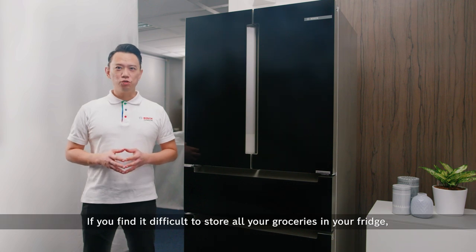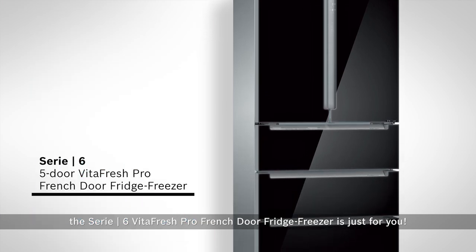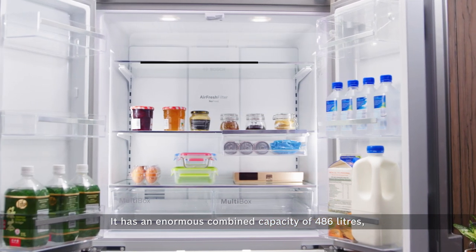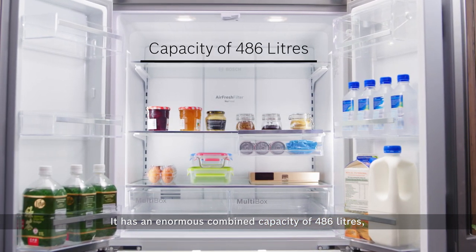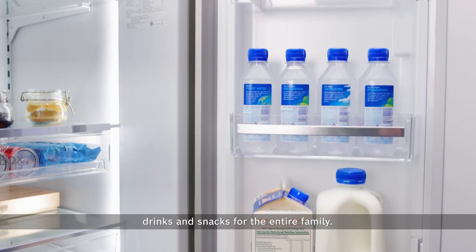If you find it difficult to store all your groceries in your fridge, the Series 6 VidaFresh Pro French Door Fridge Freezer is just for you. It has an enormous combined capacity of 486 litres, perfect for storing more than a week's worth of groceries, drinks and snacks for the entire family.